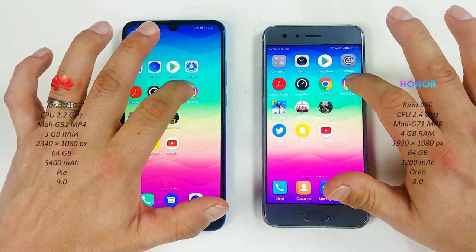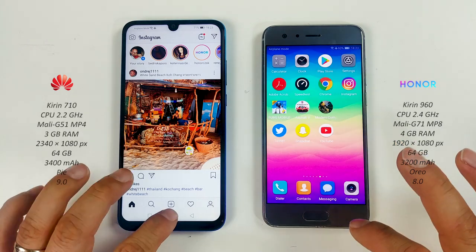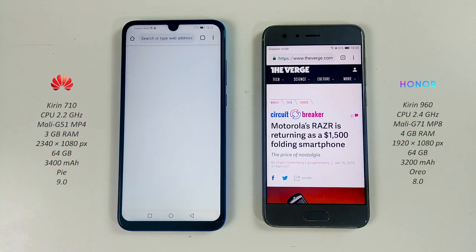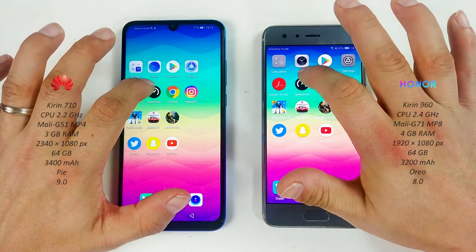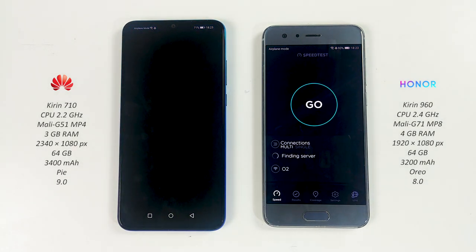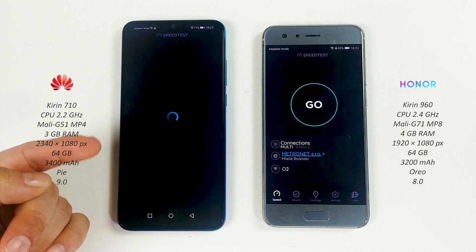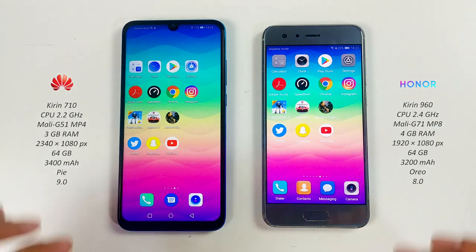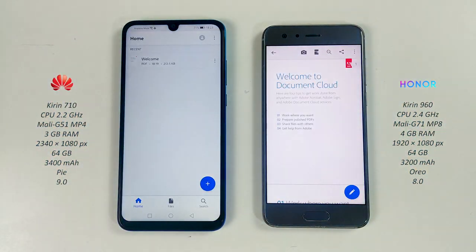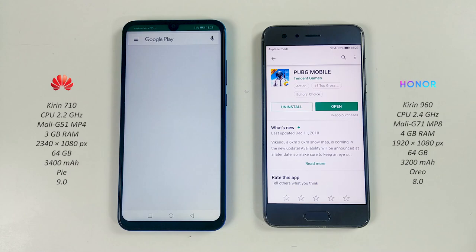Instagram on both phones — Honor 9. Chrome on both — Honor again. Speedtest — Honor 9. That's weird.